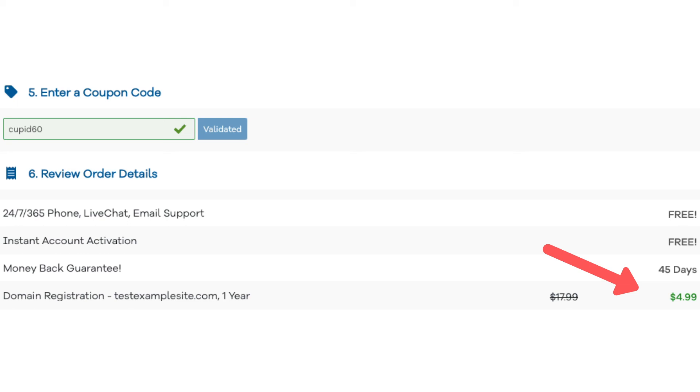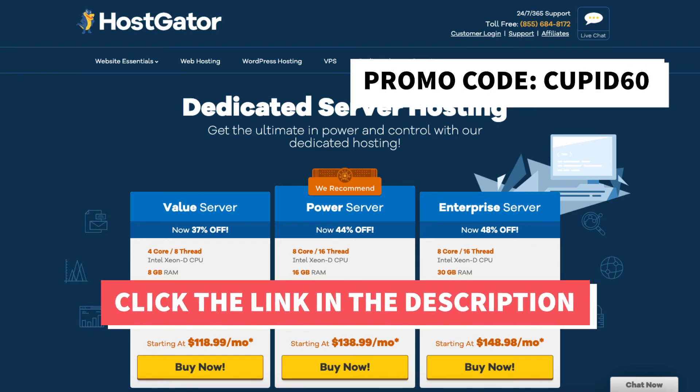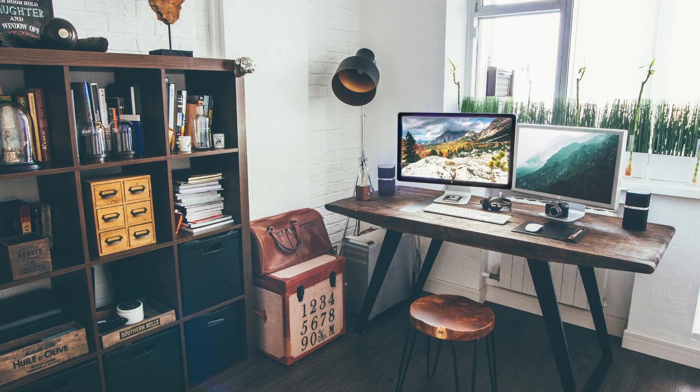You can now continue filling out your information with the details needed to get Hostgator. Enjoy your Hostgator Dedicated Server Hosting coupon code to get 48% off. Thanks for watching — give this video a thumbs up and subscribe to our channel for more hosting tutorial videos. Leave us a comment; we love hearing from you.